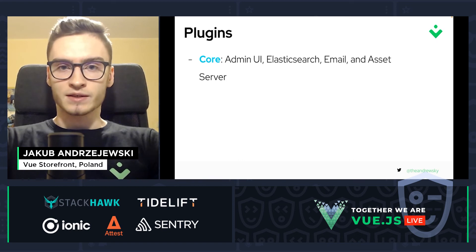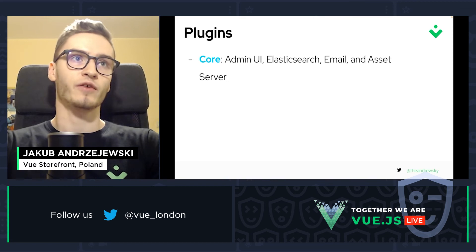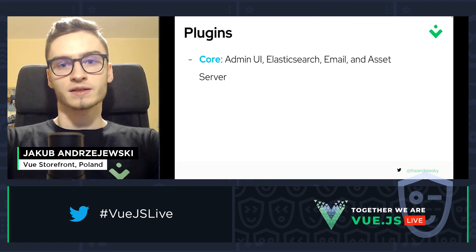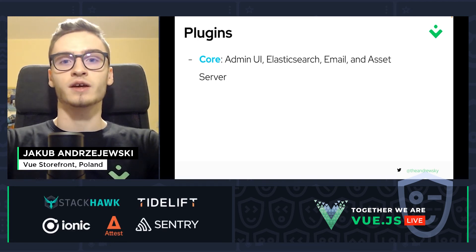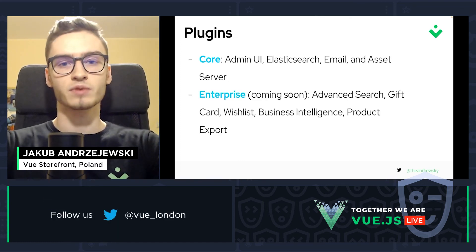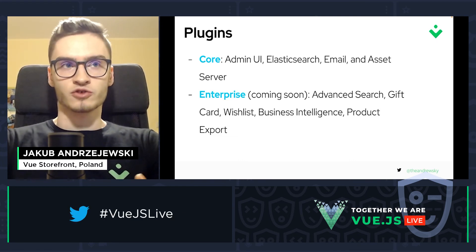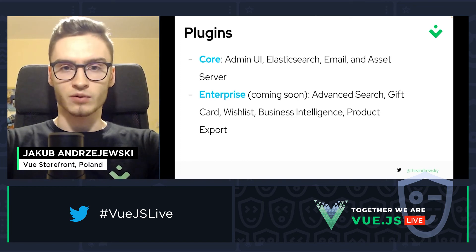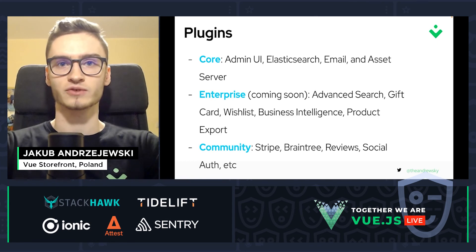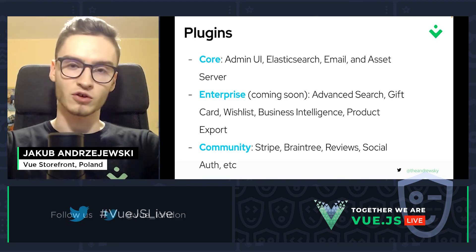Vendure also supports plugins, which allow you to extend the default functionality. Core plugins provided by default include the admin UI, Elasticsearch support, email support, and the asset server. Enterprise plugins coming soon include advanced search, gift card, wishlist, and more. And we also have community plugins for payment gateways like Stripe and Braintree, reviews, and social auth with Auth0, for example.